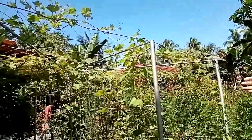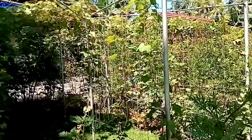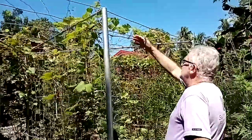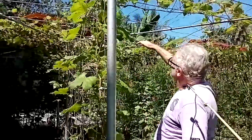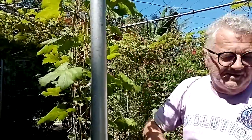Here you see our grape garden, which we have planted only a few months ago, and it's now growing all over such a high thing, and soon we can harvest the grapes here.